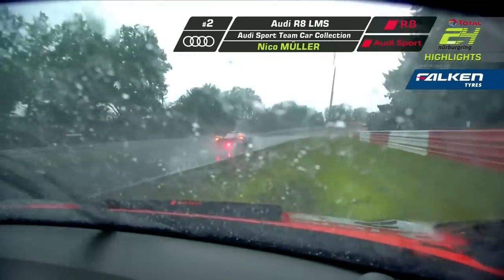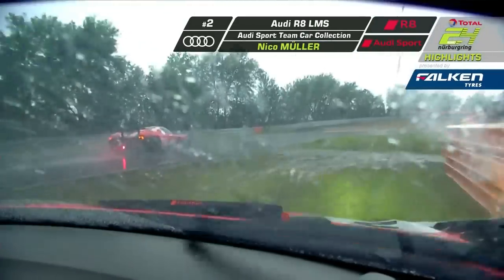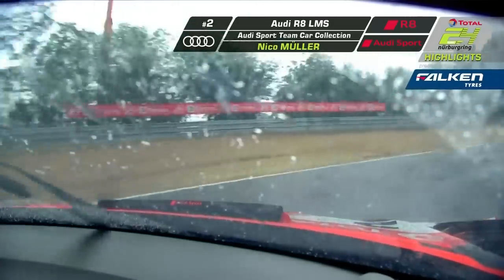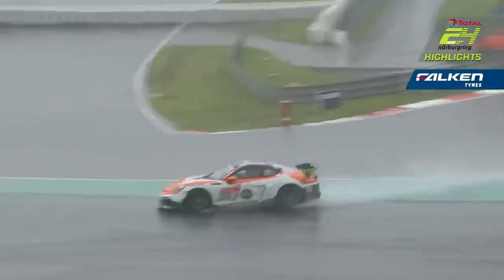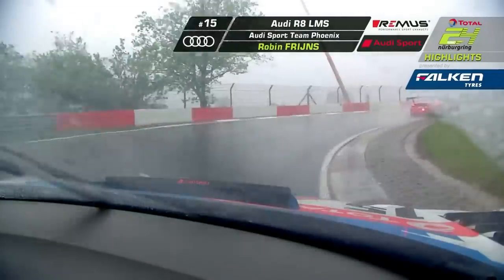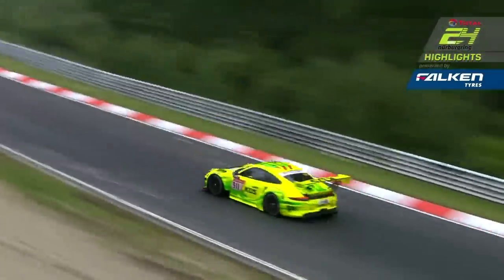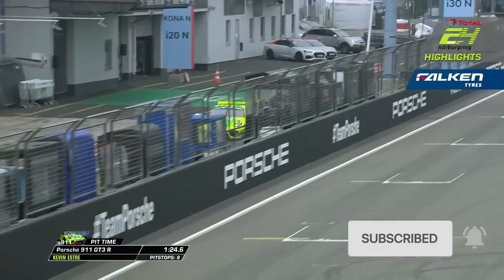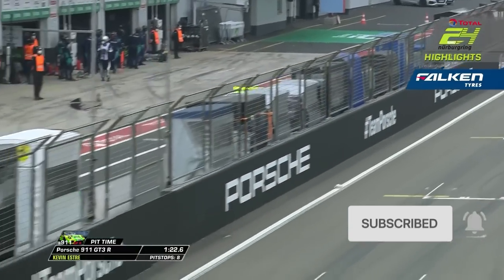Guys, that was absolutely ballistic. Make sure to check out the full race highlights reel — if they upload the full race it was absolutely mind-blowing. I enjoyed every second of this. Even towards the end it wasn't just the restart, it wasn't just the start, it was the closing hour, it was all the strategy. What an unbelievable race. Don't you just love endurance racing? Make sure to smash that sub to stay up to date with future sim racing and real racing content, and until the next one, I'll see you guys later.